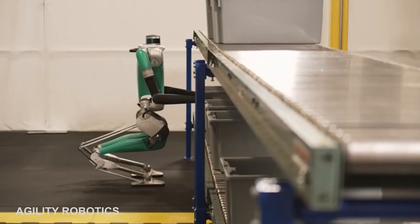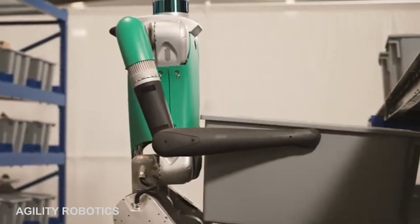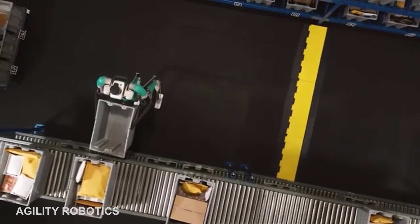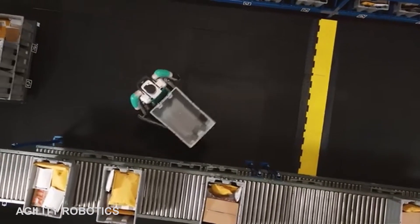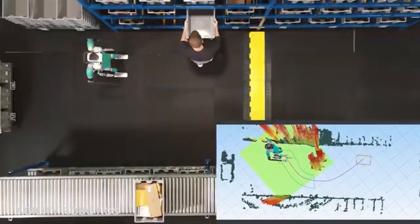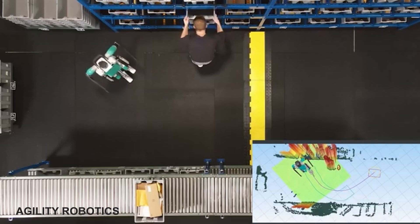While Digit was initially intended to function for last-mile delivery, in recent times the company has shifted its concentration towards logistics. The idea is to transform Digit into a platform that can be used for general-purpose tasks such as unpacking trucks or moving boxes through warehouses.